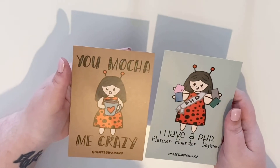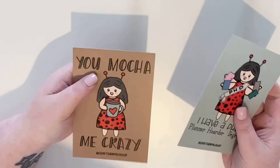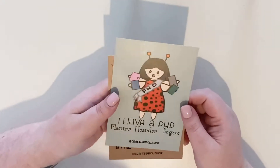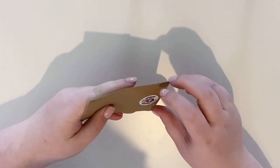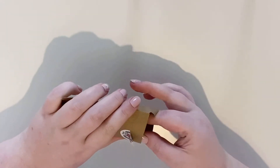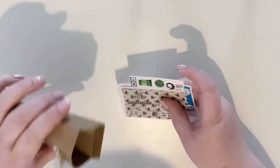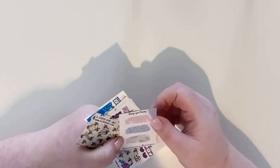And then look at these journal cards! 'You make a mocha me crazy' - I'm not a coffee drinker but I'll appreciate that - and 'I have a PhD: planner hoarder disorder.' I think that's my order. There's also something in a little brown envelope - maybe it's a sampler pack.